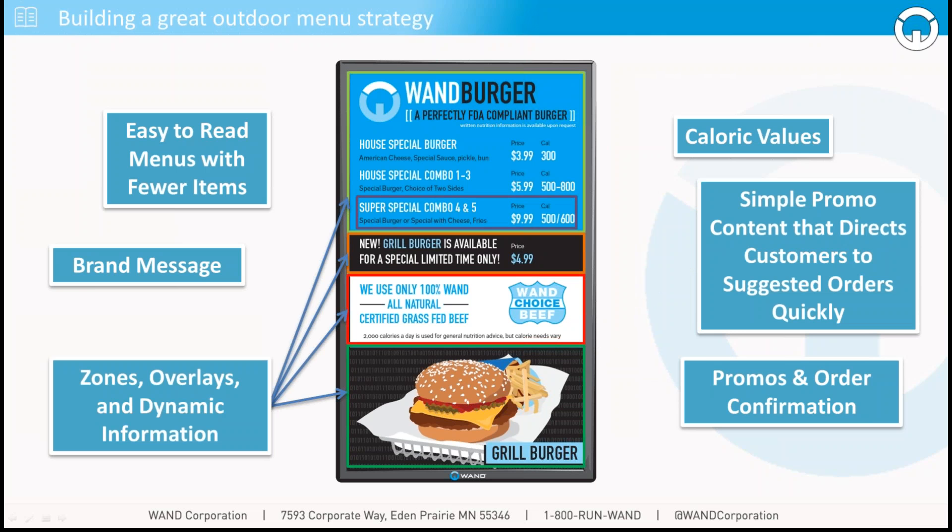With most content management systems, make sure you're taking advantage of zones, overlays, and dynamic information. You need to have the ability to adapt to environmental conditions and make sure that your signage is relevant to what your customers are seeing.